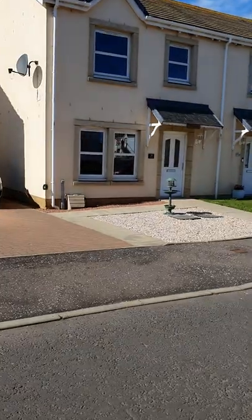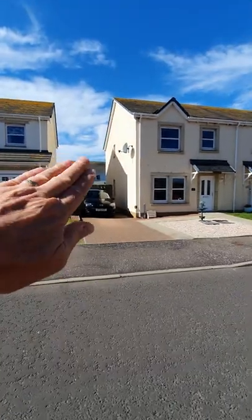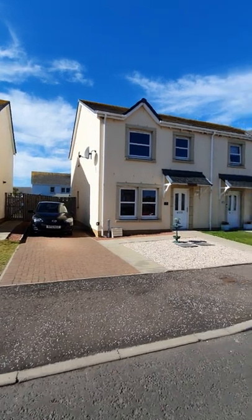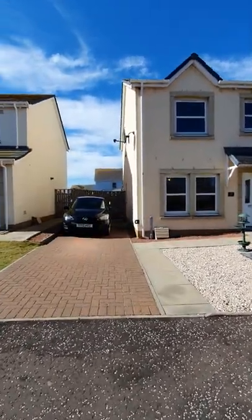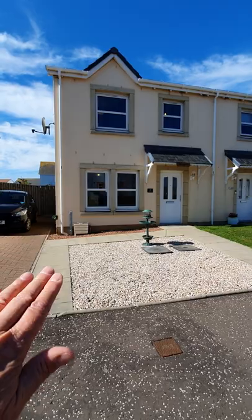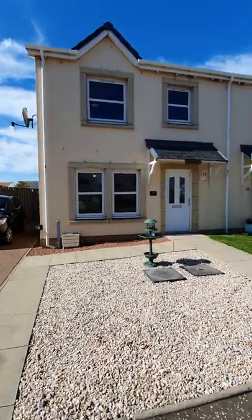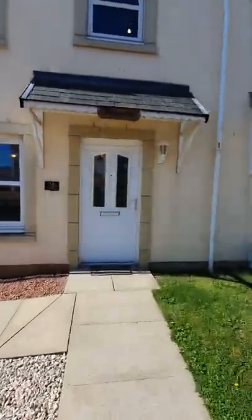Let me take you on the tour around this property. Here we are at the front — you've got the drive to the side and it's easy enough to put a garage in there if you really want it. Then you've got a low maintenance front garden, blue skies, and the sun is on this most of the day — at the front in the morning and all at the rear in the afternoon.